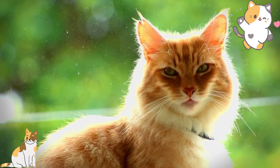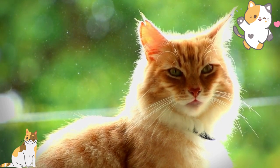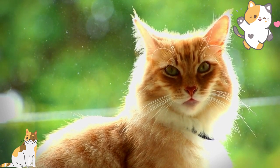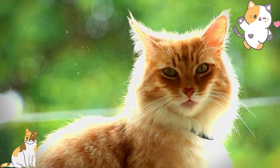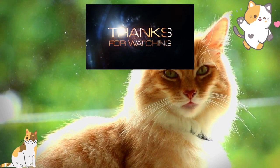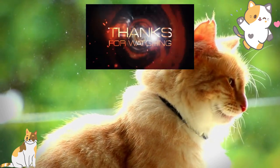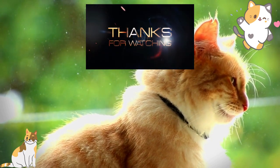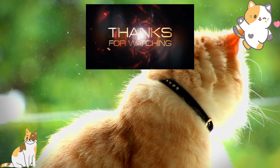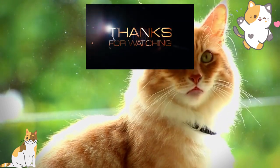Remember, when it comes to choosing a cat breed to bring into your home, it's important to consider their unique characteristics, requirements, and needs. Make sure to provide them with a safe and stimulating environment, a healthy and balanced diet, plenty of exercise and playtime, and regular veterinary care to keep them happy and healthy. If you have any questions or comments, please leave them down below. Don't forget to like and subscribe to our channel for more informative videos on pets and animal care. Thank you for watching and we'll see you in the next video.